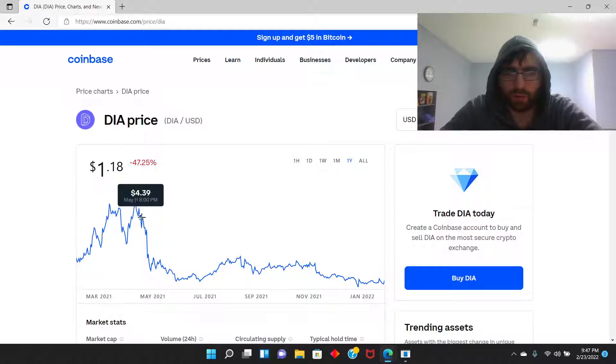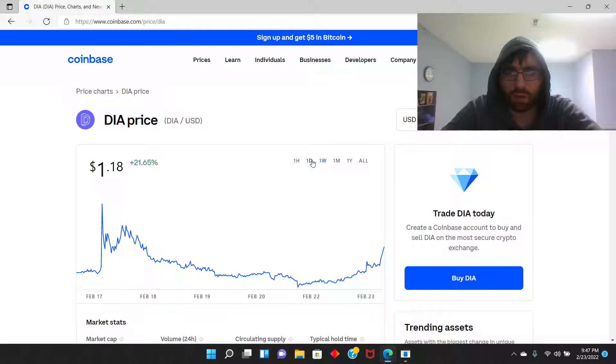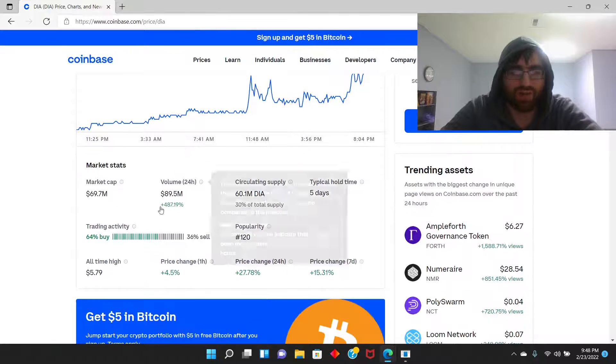From this point to this point it lost a lot of its value — 47% of its value. One month it gained 38%, so from here to right here. One week 21%, one day 32%. Look at all that amount of gains on this coin guys, so it's doing wonderful.